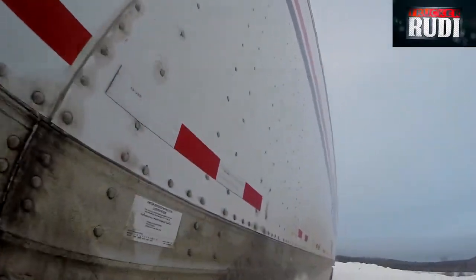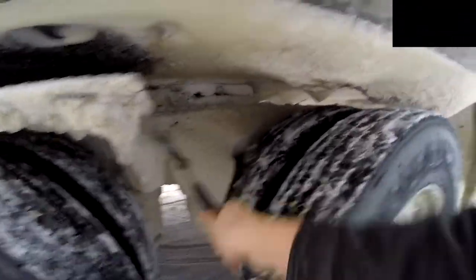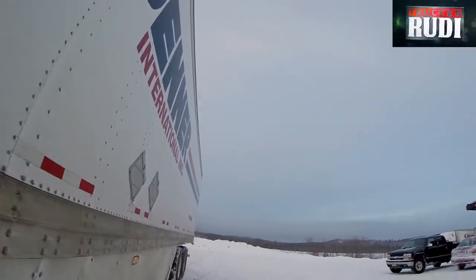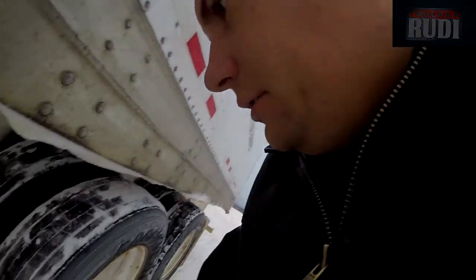I'm just going to do a circle check right now, checking on my tires and getting some snow off and stuff like that. We'll go to the back of the trailer. I always try to grab me a hammer and bang the tires and make sure the tires are all full, knock off some snow.